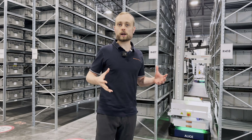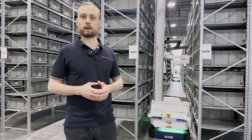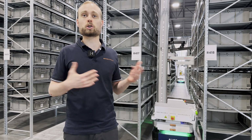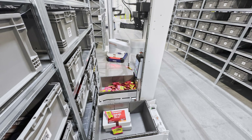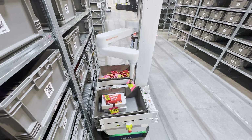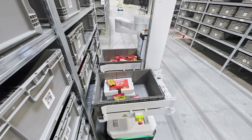Our flagship robot is called the BrightPick Autopicker, and it's actually the only mobile robot in the world that not only transports items but can also robotically pick them. The big advantage is it does the pick directly in-aisle. We took a lot of inspiration from the way humans do picking, because humans go directly from one pick to the next — and that is actually the most efficient way to pick orders.